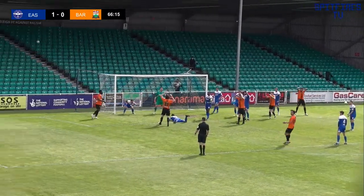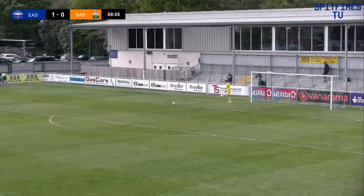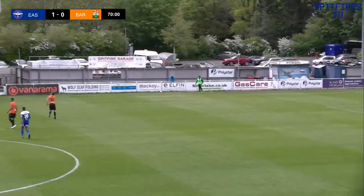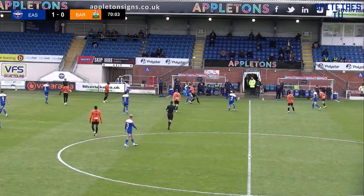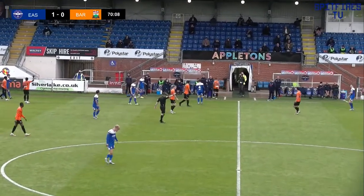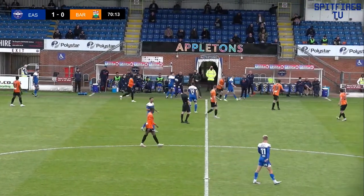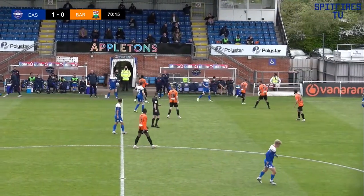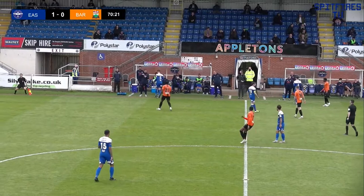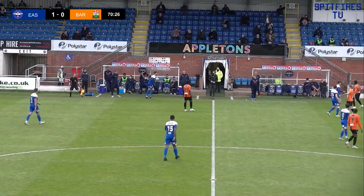The ball is delivered into the area — Nugent was there at the back post but Winter did enough. In other matches, Wrexham have got a goal back against Boreham Wood, so it's 2-1 in that game. Notts County have taken the lead against Bromley. So in the main, the results are going the Spitfires' way at the minute and they are doing their job as it stands.